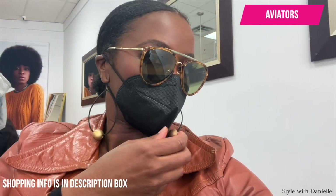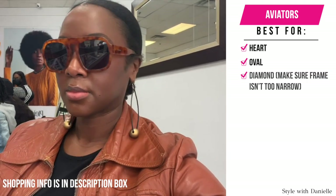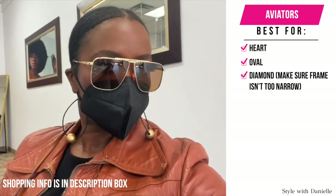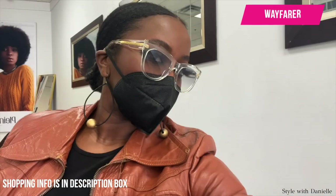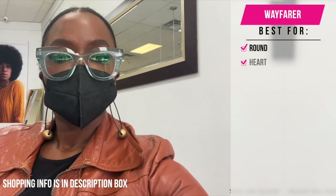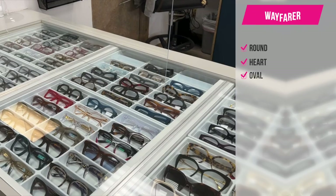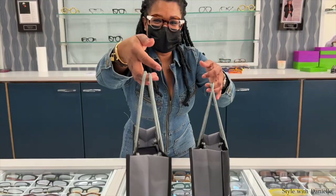Aviators are really dope for those with heart-shaped faces and of course the oval. These can also work for a diamond-shaped face — just make sure the frames aren't too narrow because that can make the diamond shape look wider. The Wayfarer shape, with its sharp angles, will look great to balance a round face, a heart, and of course it's gonna look good on the oval. And of course I couldn't resist buying some frames for myself, being the oval that I am.